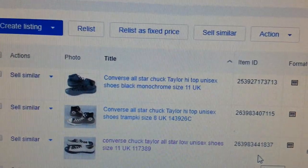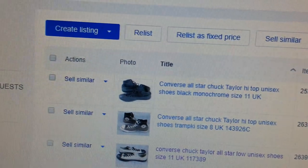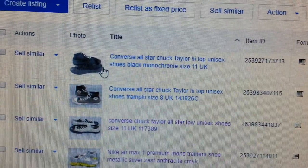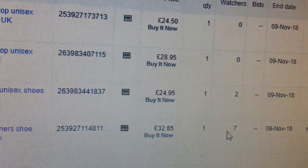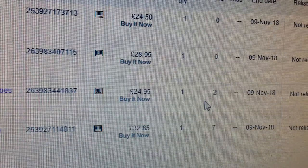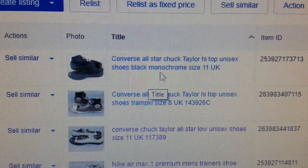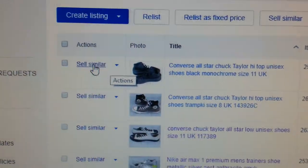Hi, in this video a quick tip to improve your eBay re-listing. When you have items that are unsold — I have four items here that did not sell — I'm going to show you a quick, effective way of improving your search ranking on eBay.